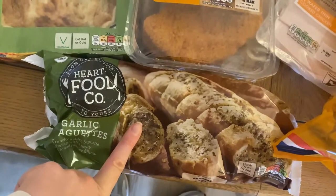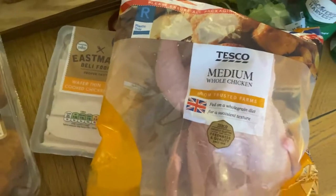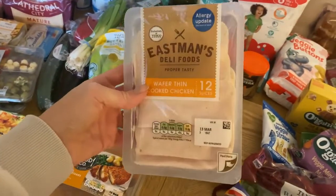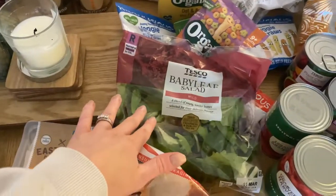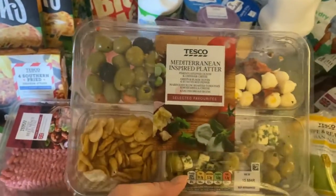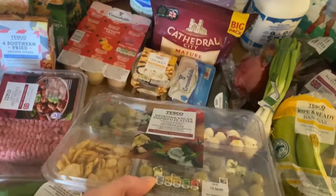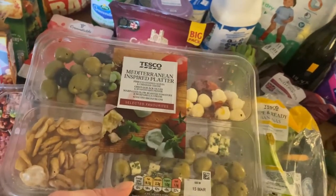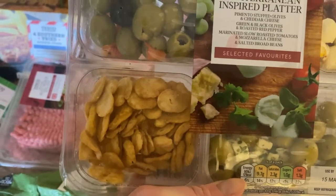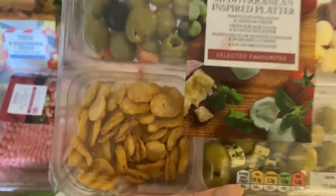I've got some frozen garlic bread to stock up the freezer, a medium whole chicken — we'll do risottos, fajitas, and curries with it — chicken slices for sandwiches, and a baby leaf salad. For snacks in the evenings when we go away, I picked up two of the Mediterranean platters. We tried one a few weeks ago and they are incredible. They come with olives, pimento-stuffed olives, and salted broad beans — absolutely delicious. They're on a deal, I think two for £4.